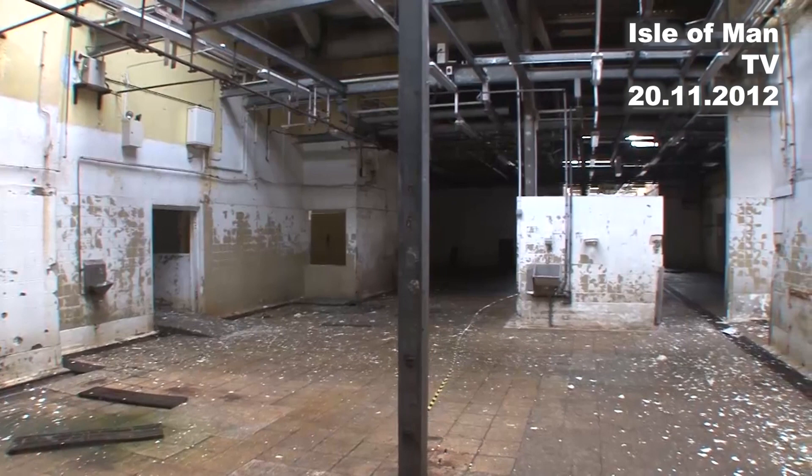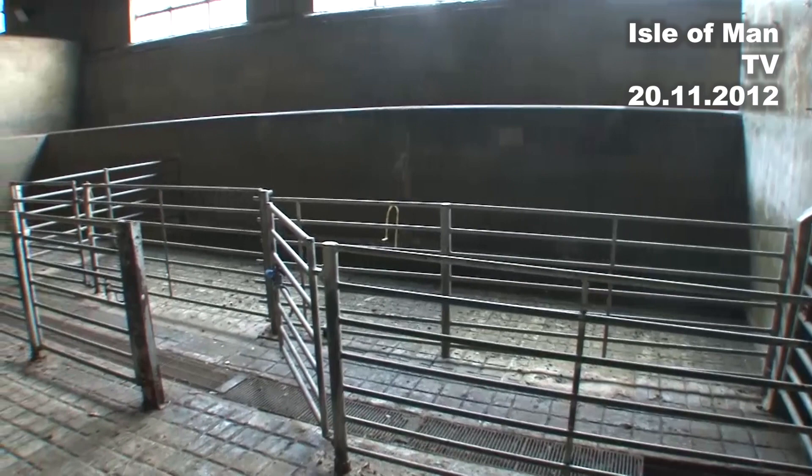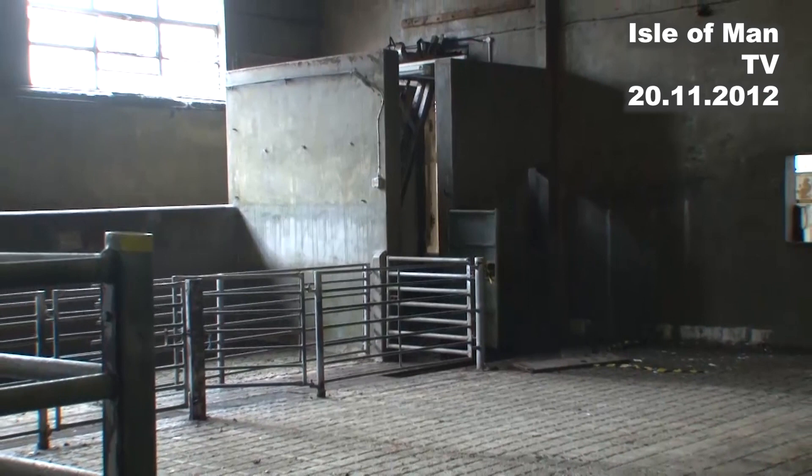We're having some pictures taken inside and having a look around, and then this will be no more. Hopefully we should have the majority down before Christmas, but it just depends what we come across inside. As for what's happening to the site after that, it's obviously a government site and we're not privy to that information. Well, here's another bit of history for those who remember this plant — the end of the old abattoir here at Tremode.